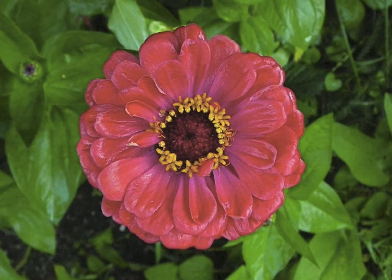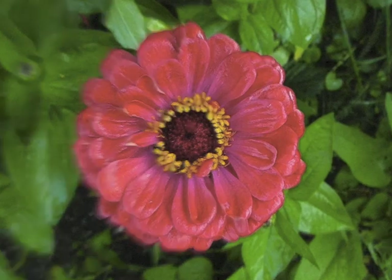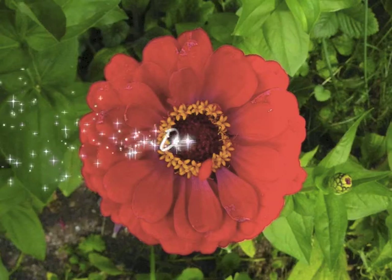Well, for this particular species there are other zinnias that will produce so many petals, but this one seems to be producing a lot.